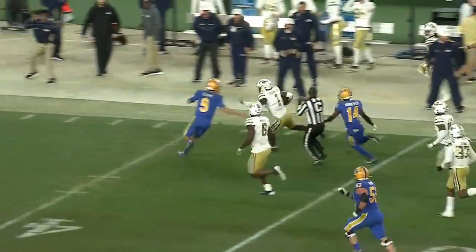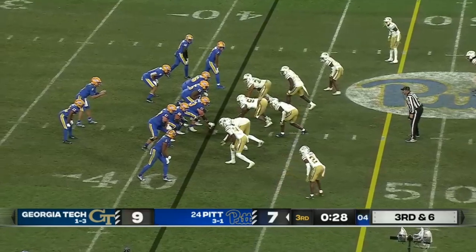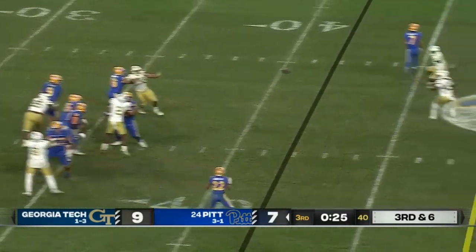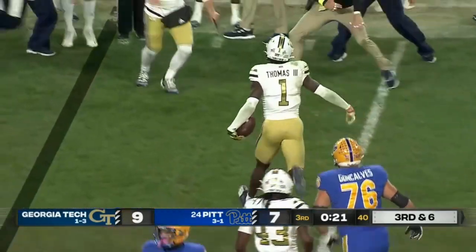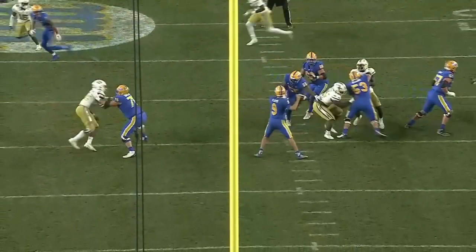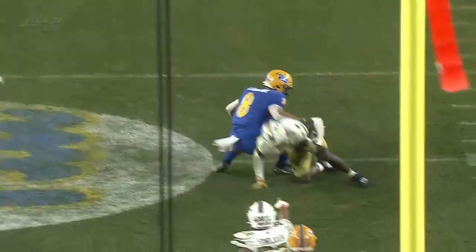And the Jackets — after allowing Pitt... Jared Wayne, Bartholomew not in the game here. Snap to Slovis, Georgia Tech rushes four. Slovis pumps, throws, and intercepted — Charlie Thomas at midfield. I don't know why Keenan Slovis throws this ball. Charlie Thomas is sitting right next to Carter Johnson. Johnson doesn't come back to the football. Charlie Thomas does.